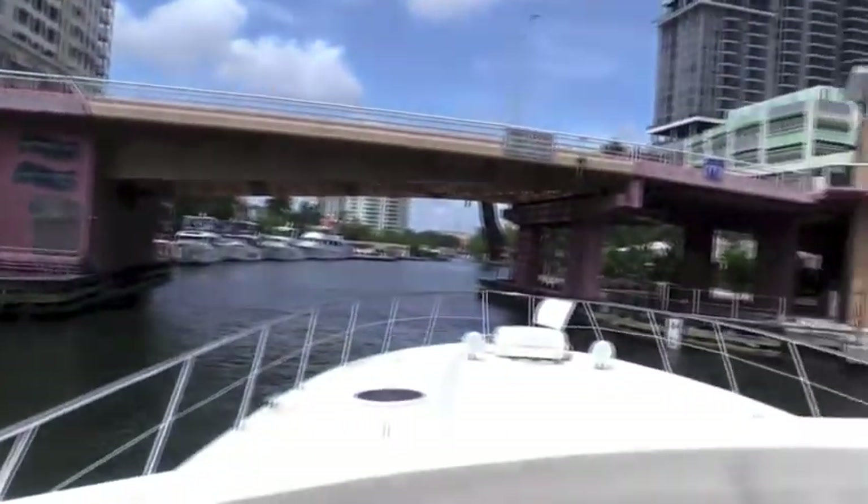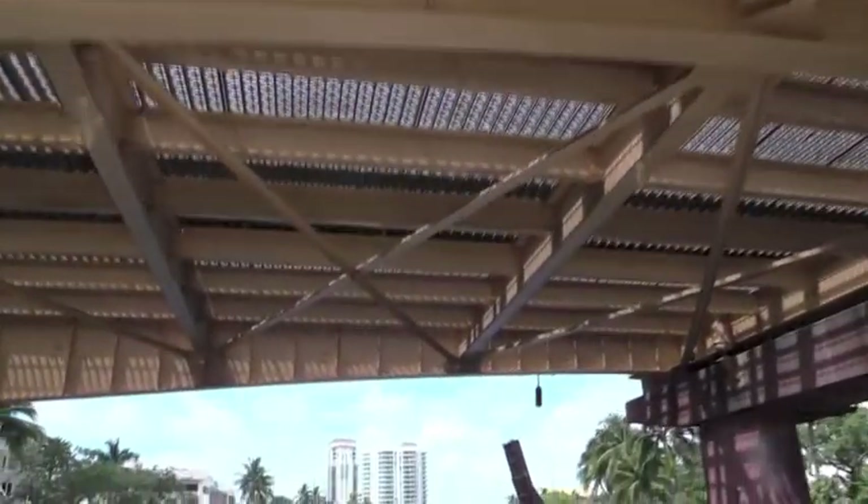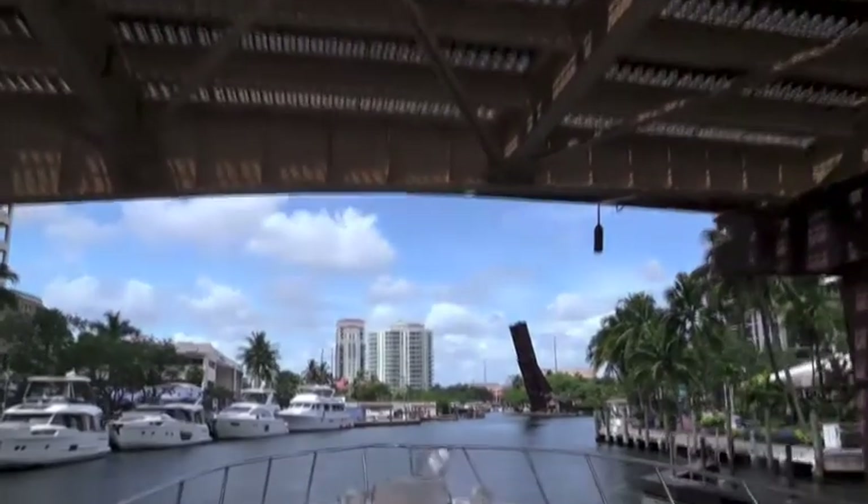We're going now under one of the bridges. This boat goes under the bridges without calling the bridge master to lift them up — that's another great advantage of this boat.